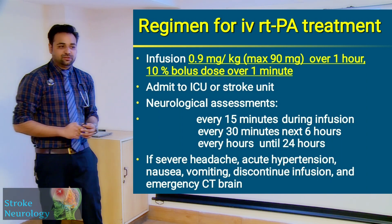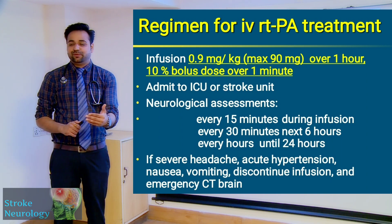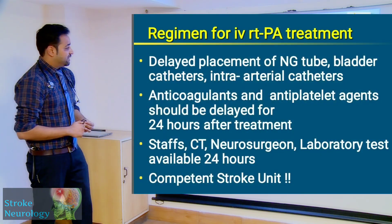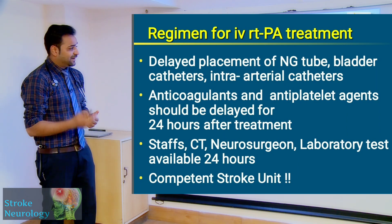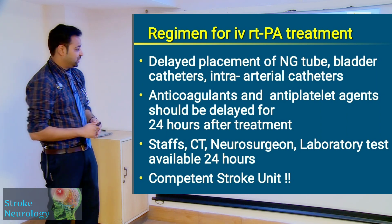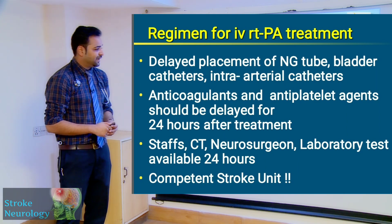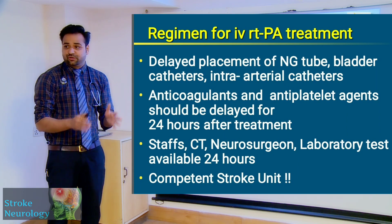If there is severe headache, acute hypertension, nausea or vomiting, it should be taken seriously and an urgent CT should be obtained, because you should not cause harm with intracranial bleed. Once you have thrombolyzed the patient, delay the placement of the nasogastric tube, bladder catheters, or intra-arterial catheters for at least 24 hours. Anti-coagulants and anti-platelets should also be delayed for 24 hours after thrombolysis.